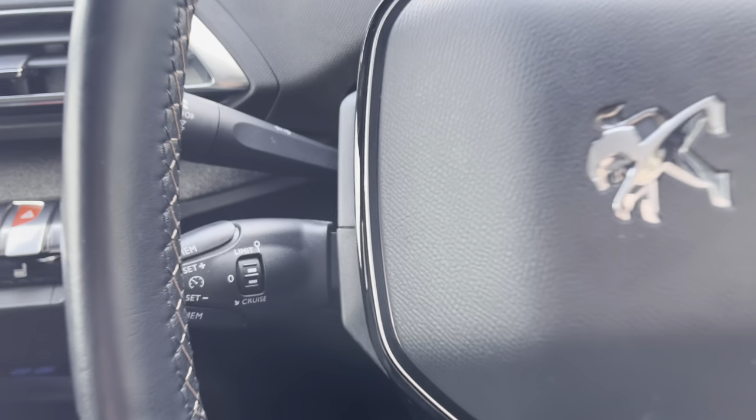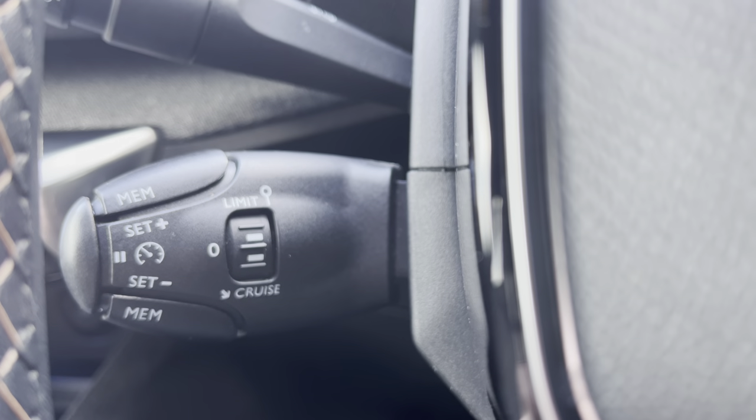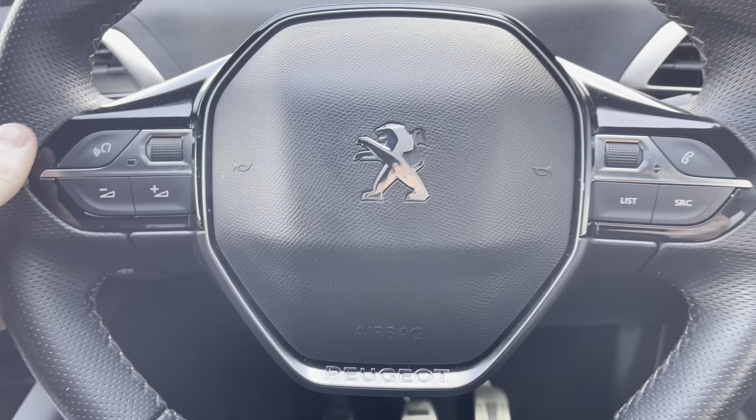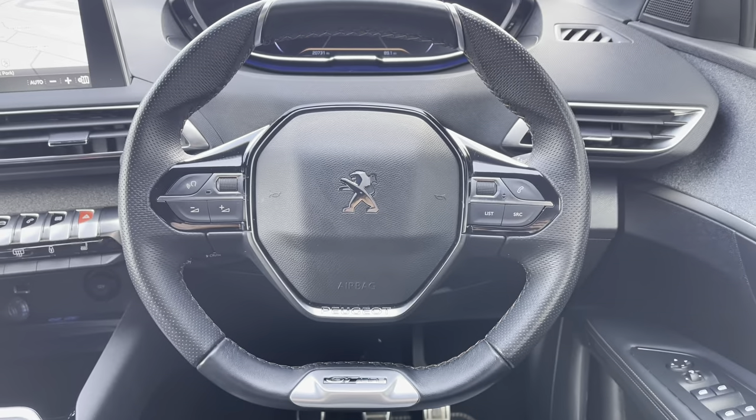Just behind the steering wheel to the left we have the cruise control limiter. This is mostly used for those long motorway journeys and will allow you to set the speed limit of the car, meaning you can take your feet off the pedals without losing any speed.